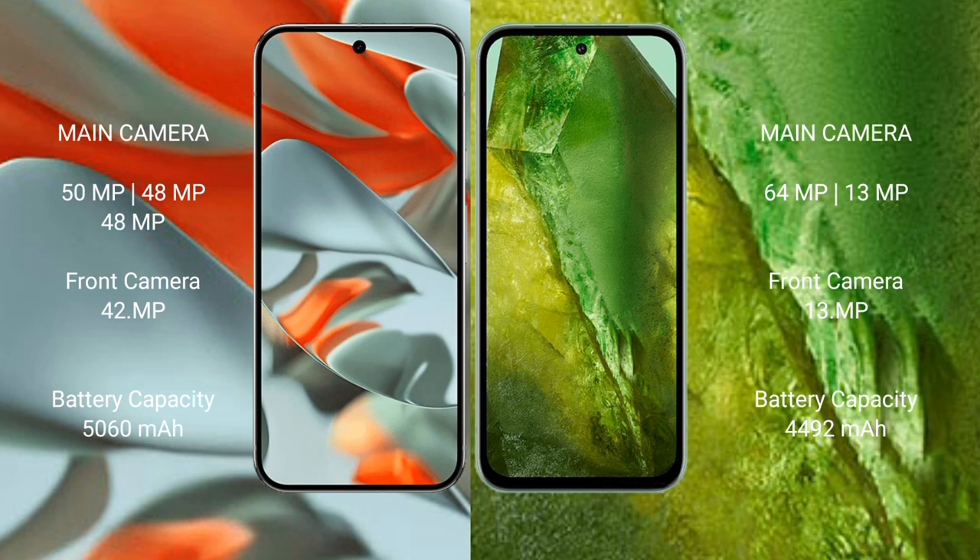The Google Pixel 9 Pro XL has a 5060mAh battery with 37-watt fast charging support. The Google Pixel 8a has a 4492mAh battery with 23-watt fast charging support.